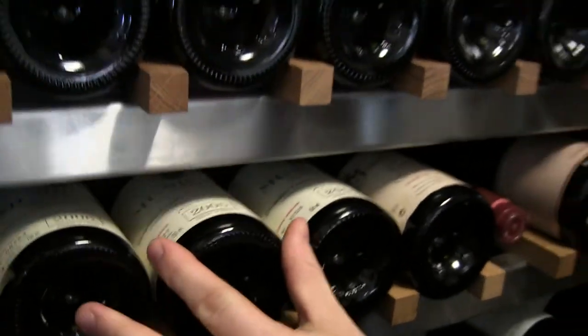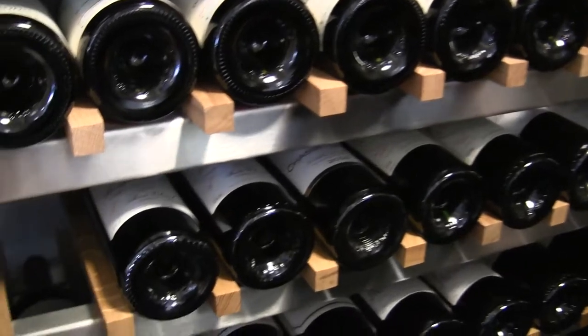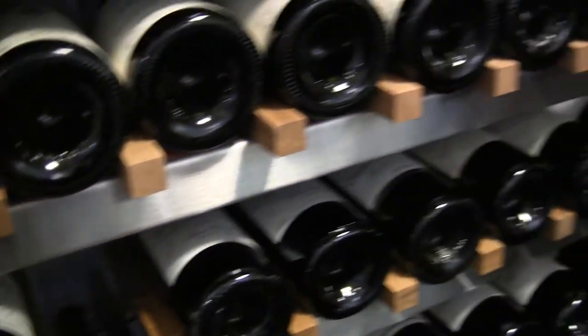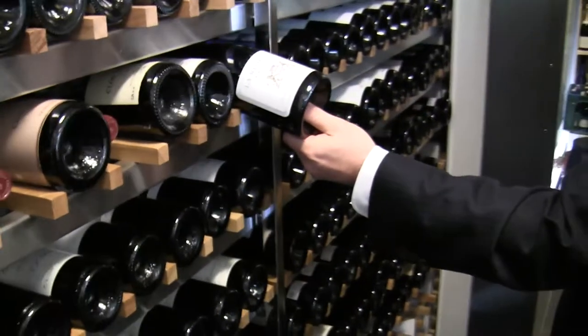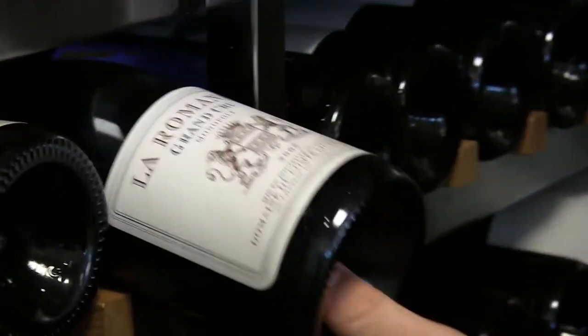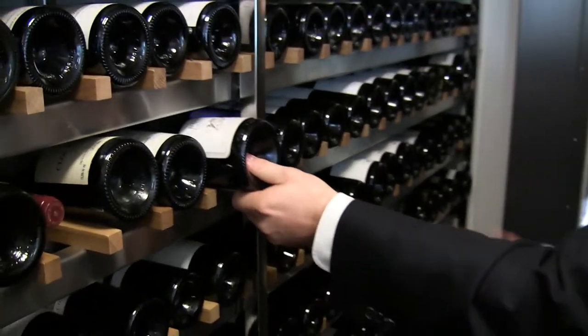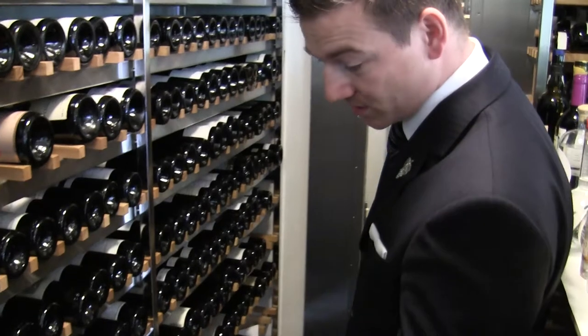And we have Bourgogne as well, like the great Musigny from Comte Georges de Vogüé. Of course we should never forget Domaine Romanée-Conti, the DRC. And we've got as well La Romanée from Domaine du Château de Vosne.